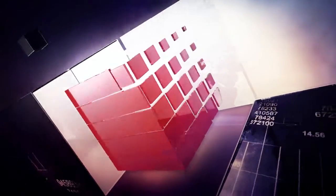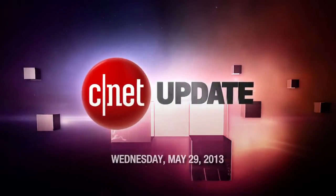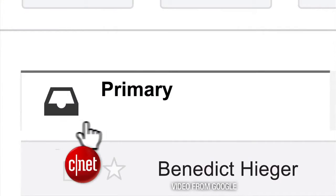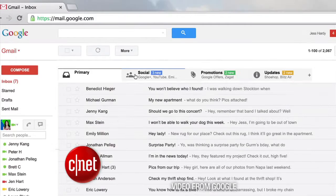Google wants to better label your email. I'm Bridget Carey and this is your CNET Update. Google has redesigned Gmail both for the web as well as its Android and iOS Gmail apps. Now there are new categories and tabs to organize emails. The tabs are labeled Primary, which is your main inbox, and Social, which are emails about social media.